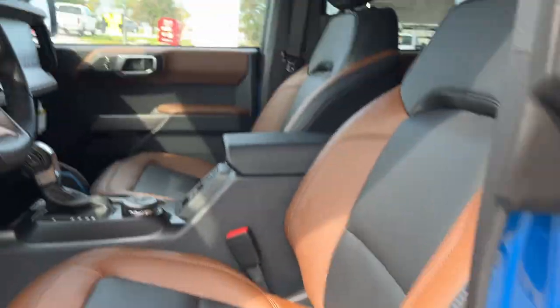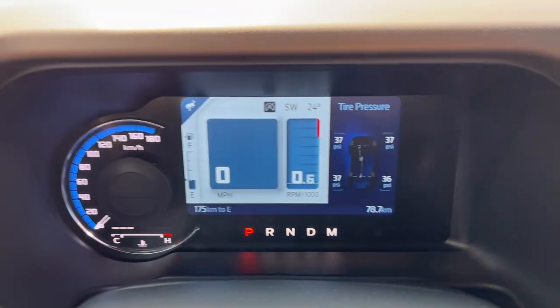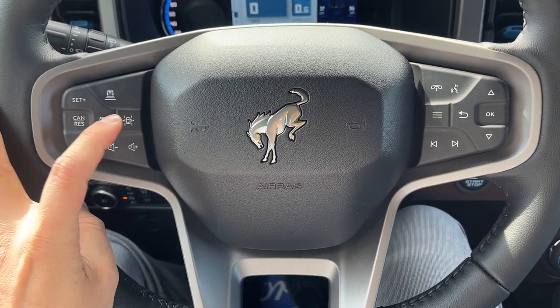Really comfortable bucket seats up front in that black and roast with the Bronco branding on there. They are power seats with lumbar support. Stepping in the vehicle, you do have a digital display behind the steering wheel which is customizable, and you do have your analog speedometer and a really comfortable steering wheel. This one does have the Luxe package, so it is a heated steering wheel.